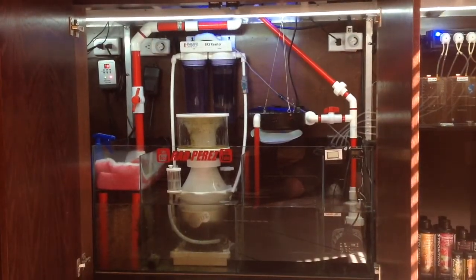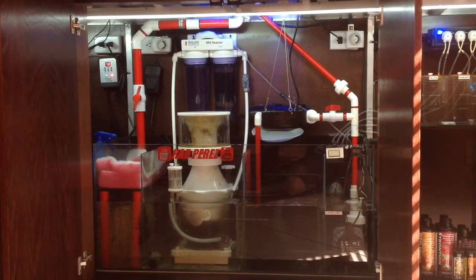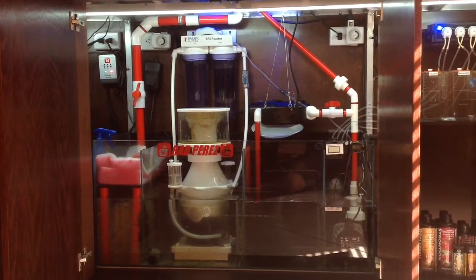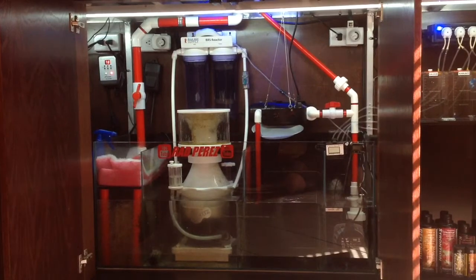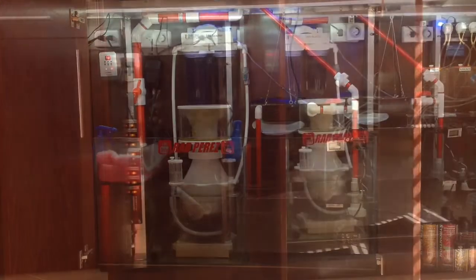Here in the middle is where I have everything, as you can see. I don't run filter socks anymore — I switched it over to filter floss, easier. Use that pink filter there, ten bucks maybe a month or more, then throw it away. You don't have to deal with filter socks.